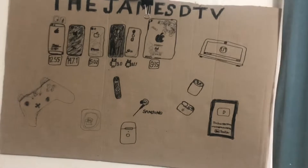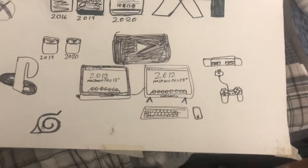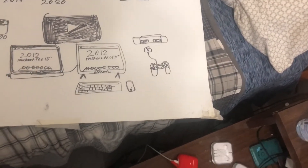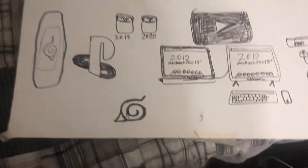We got the new updated JamesDTV wall art — I made this myself. Here's the original from 2020. As you can see, I never got the 2012 MacBook Pro 13-inch, never got the PlayStation Classic, never got a Samsung flat screen. I did get an Apple keyboard and mouse but it wasn't the Magic Keyboard or Magic Mouse. I still have my AirPods.